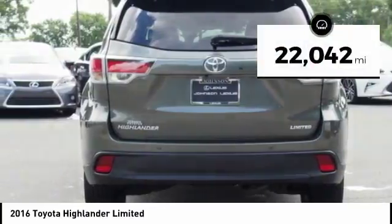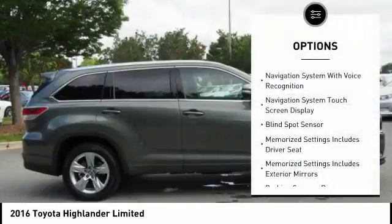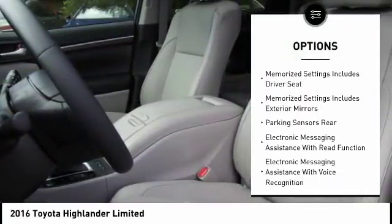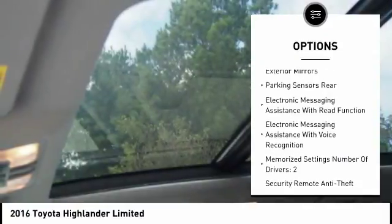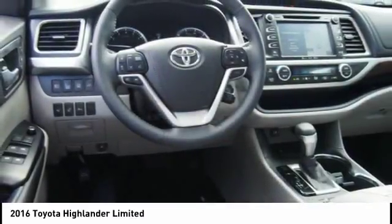This vehicle has less than 25,000 miles. Here are some of this vehicle's great options: leather trim seats, stability control, traction control, power steering, cruise control, voice activated navigation system, audio, internet radio, Pandora, power brakes, fog lights, compass.